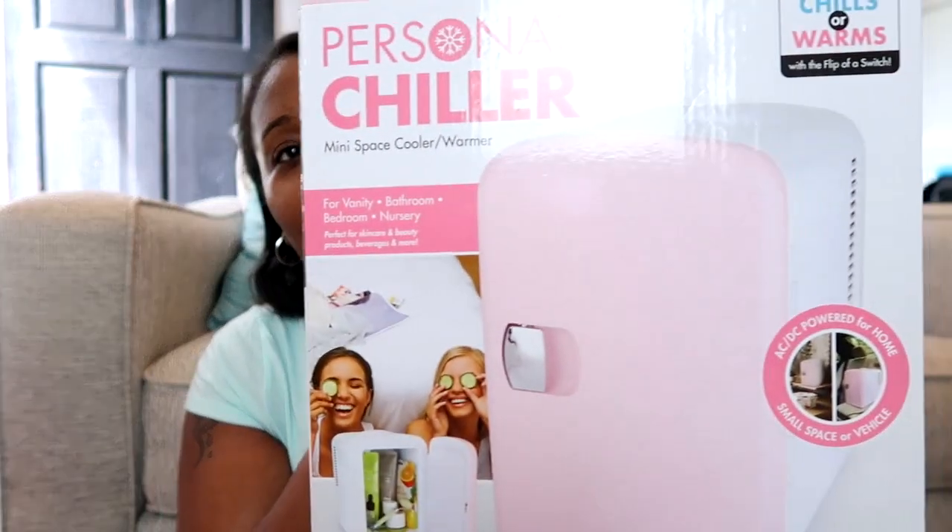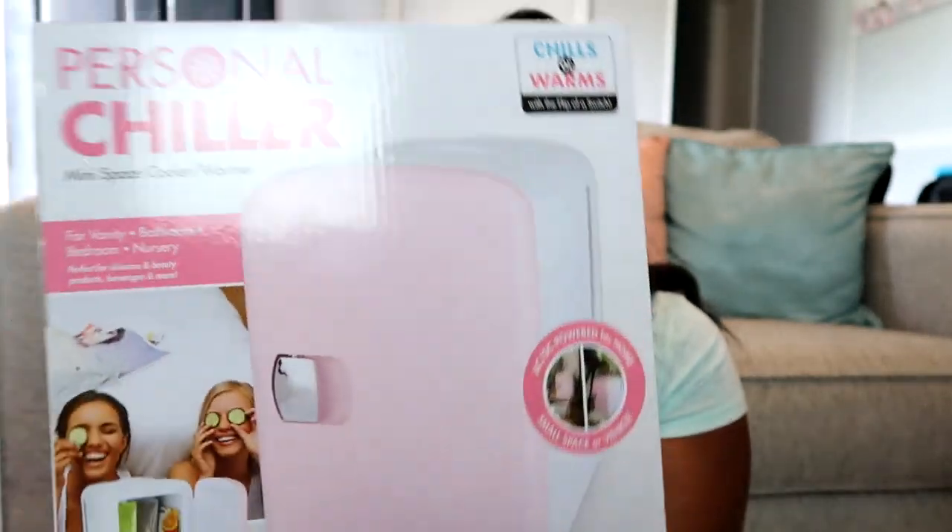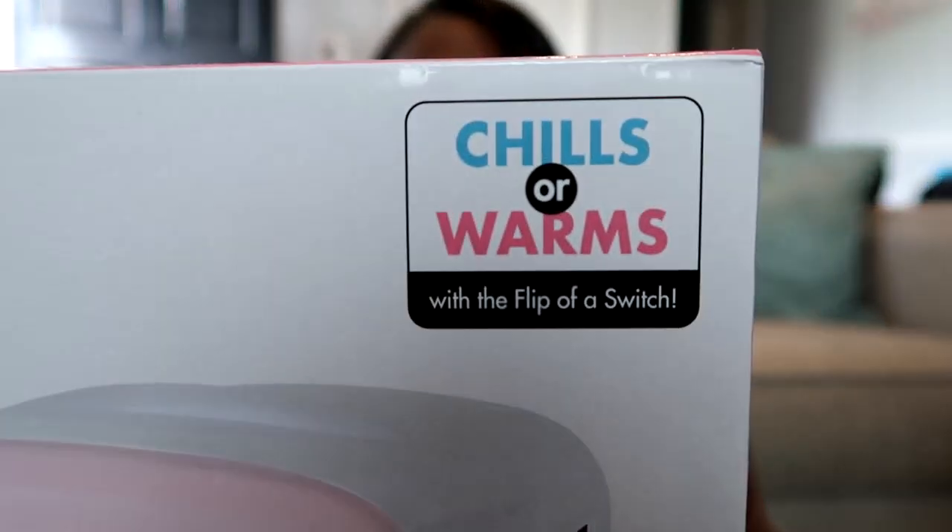The next item — I'm gonna be honest, it's not a necessity, but I thought it was cute and it'd be something good to keep my facial items in so they last a little bit longer. I found this personal chiller mini fridge at my Walmart. It has a cool setting, and you can also flip the switch to make things warm. I've been wanting one of these for a long time and I found one in the clearance section.